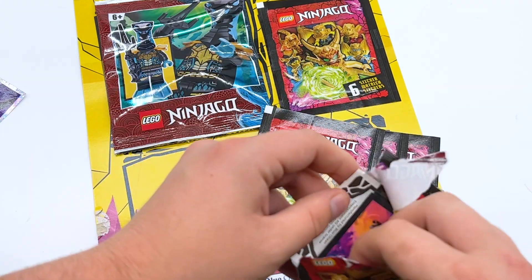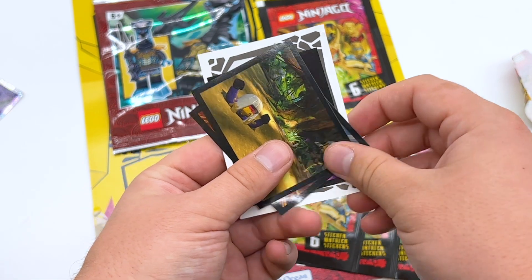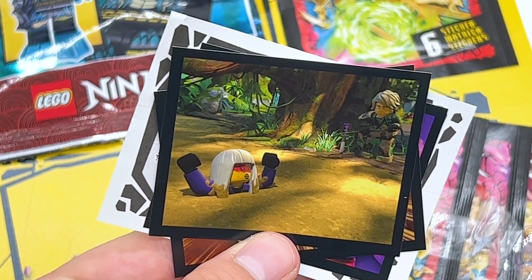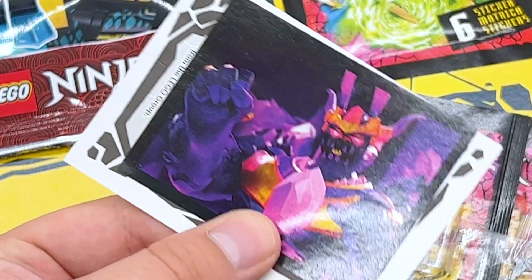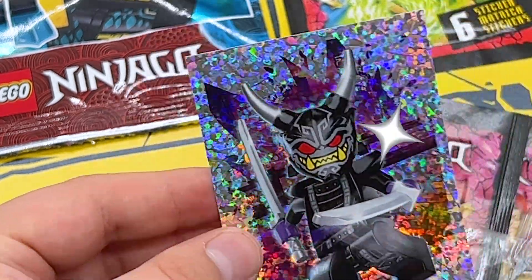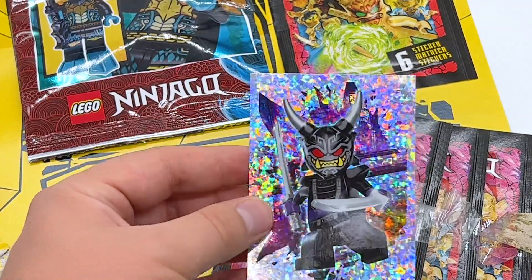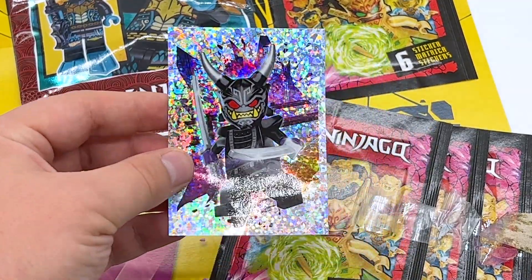Pack number four. We got the Dragon Eye from the set, Core Kai, we have Harumi Stuck in Mud — that's one I really wanted a sticker of. Then we have Core Wu, the Overlord. And then finally the rare card, we have Onigarmadon. I know it's simple, but the sparkly holo stickers will always get me. He is front and center right there. I love how that turned out.